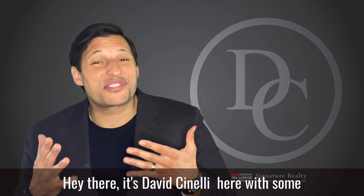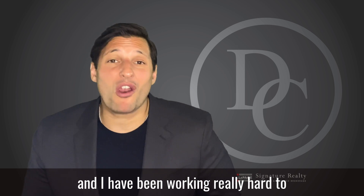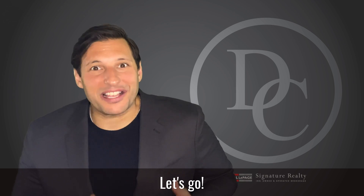Hey there, it's David Cinelli here with some exciting news. For the past few weeks, my web designer Nicole, my assistant Katie, and I have been working really hard to bring you a new website at davidcinelli.com. And it is finally ready. Are you ready to check it out? Let's go.